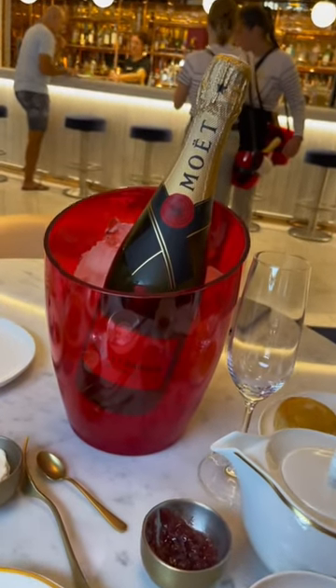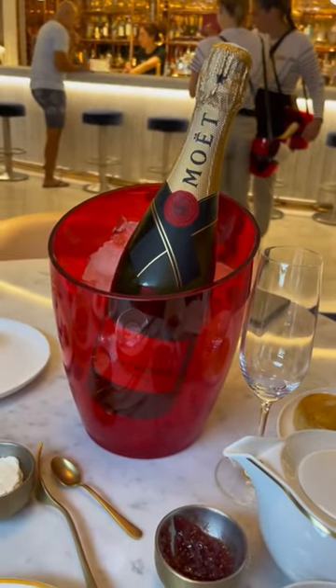Did you know that you can actually shake for champagne on board Virgin Voyages? It's a really fun feature that allows you to basically summon a bottle of Moët Champagne wherever you are on board the ship.